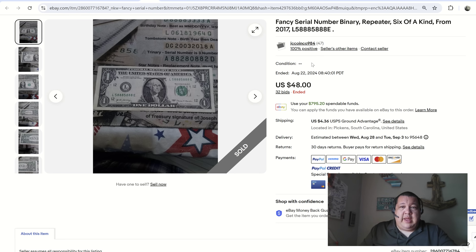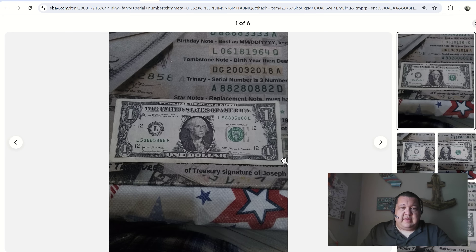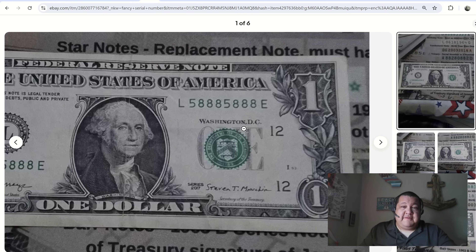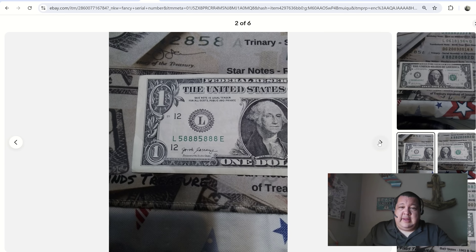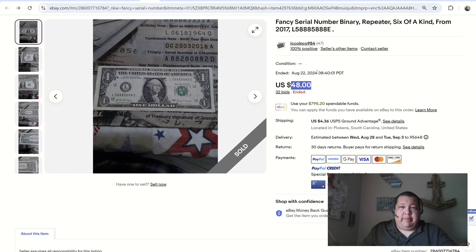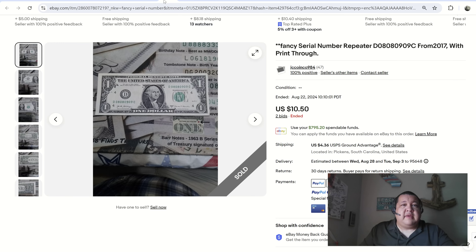JC Coin Company has quite a few listings in this week's report. We have an extraordinary binary repeater — $48, 32 bids. So cool: 5-8-8-8-5-8-8-8. You just can't get better than that. The note is in decent shape, it's collector grade, and a great sale there — 48 bucks, 32 bids.